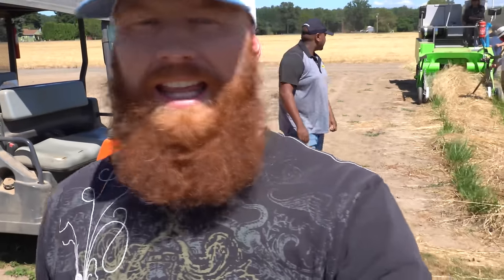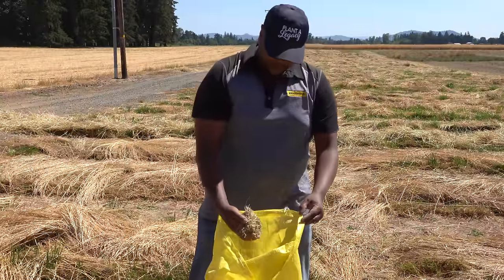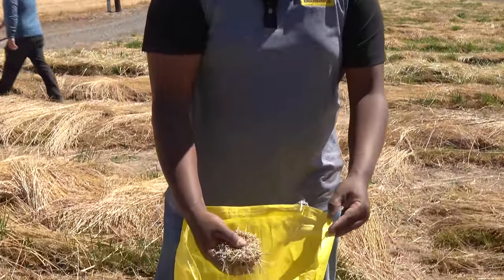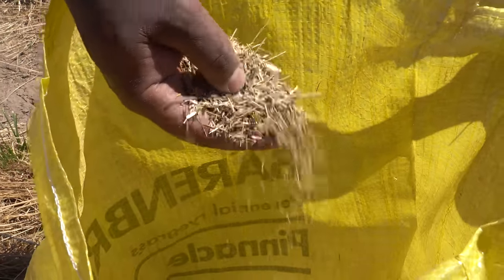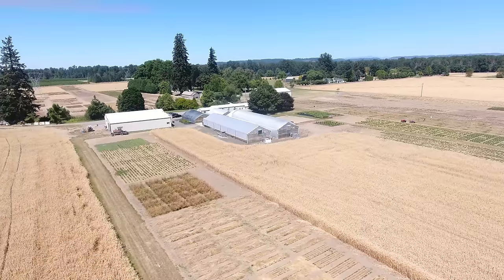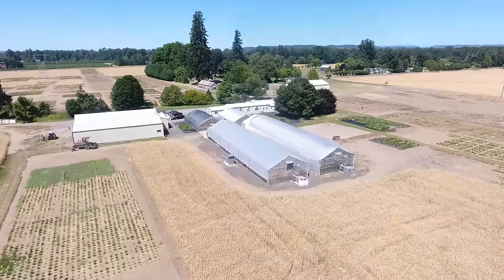These guys are like the gangsters of grass seed — they come out here, they do trials and studies. The technology that you get at home started 15 years ago. It's been a pleasure visiting with Yadel and the Barenbrug team at the research center. I had no clue that Barenbrug has been researching and developing grass seed for well over a hundred years — that was almost shocking to me. But it makes sense: every time I use the products they germinate well, they've got good color and great overall health. So what's next — how do we get it from the research center into the consumer's hands?